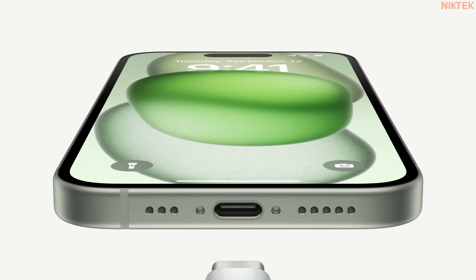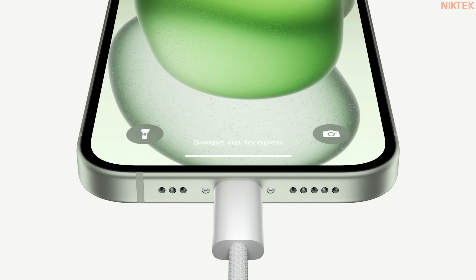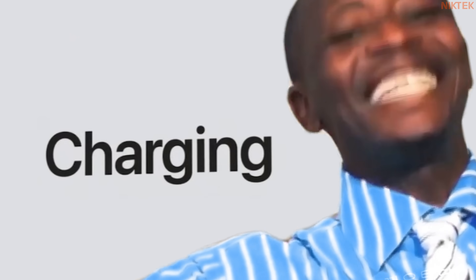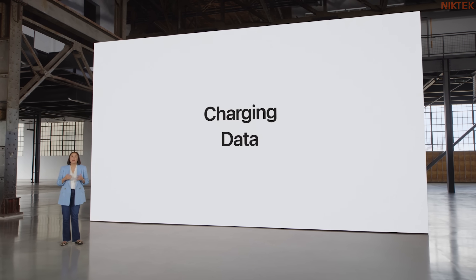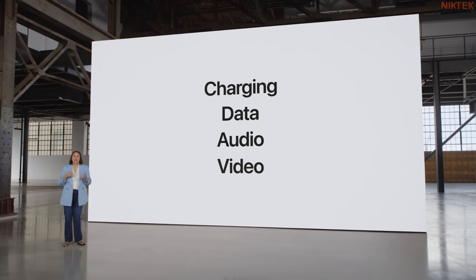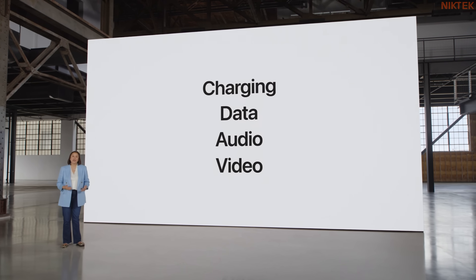So we're bringing USB-C to iPhone 15. It enables charging, transferring data, playing audio and video, and it's been built into Apple products for years.